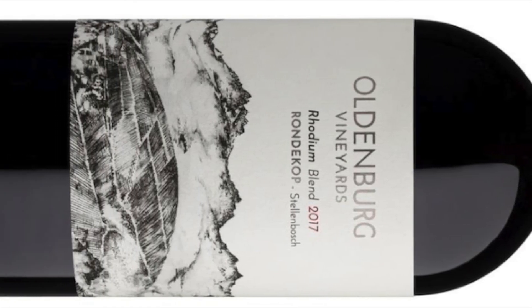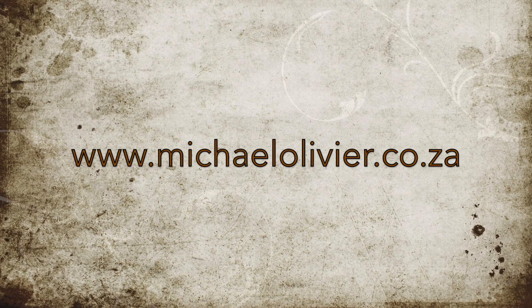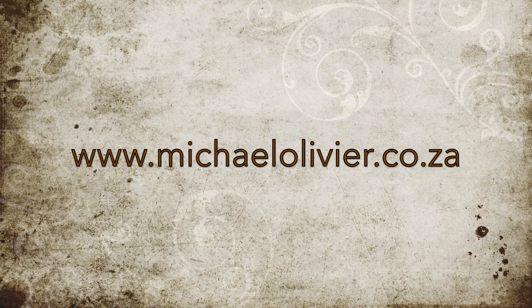This has been a sponsored Wine Talk. For further information, please go to www.michaelolafir.co.za. Not for sale to persons under the age of 18.